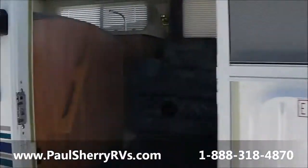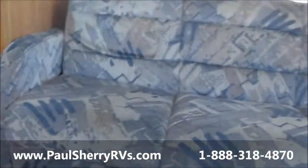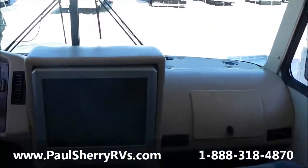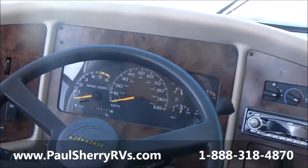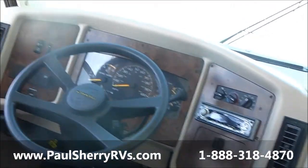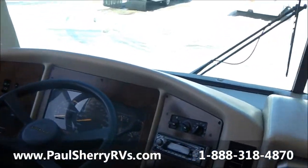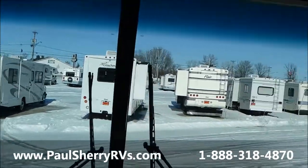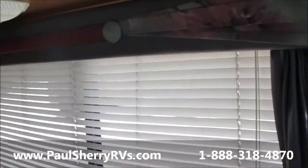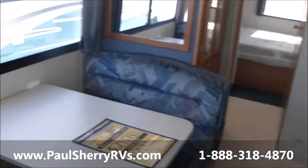Here we go — nice Coachman 30-foot. Nice big grab handle. One, two, three steps and we're in. 2001. Nice smells on the inside, this is a nice coach. Nice solid floor. It only has 53,000 miles on it. This is going to be on a Chevy V8 with a Workhorse chassis underneath. Some people are Chevy or Ford people — this is a Chevy. No dings in the windshield, nice and clear. Nice February day — going to start moving these coaches. Very busy, so come see us at Paul Sherry's in Piqua, Ohio, or at www.paulsherryrvs.com. We'll be glad to answer all your questions on this and many more.